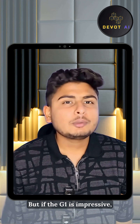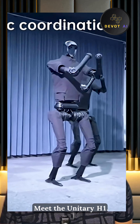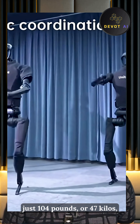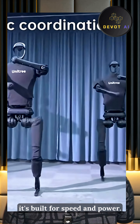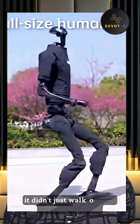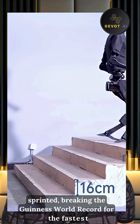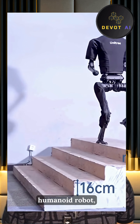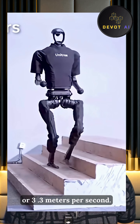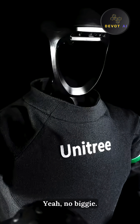But if the G1 is impressive, its big brother is on a whole other level. Meet the Unitree H1 — standing 5'11", just 104 pounds, or 47 kilos, built for speed and power. Unveiled in August 2023, it didn't just walk onto the scene — it sprinted, breaking the Guinness World Record for the fastest humanoid robot at over 7.3 miles per hour, or 3.3 meters per second. And then it casually did a standing backflip. Yeah, no big deal.